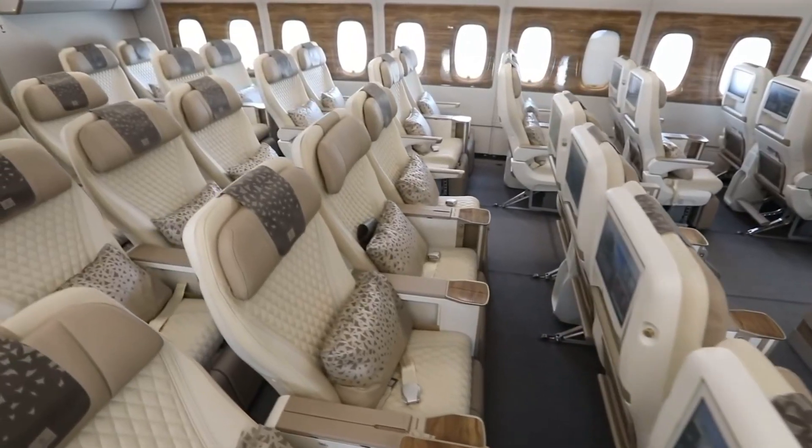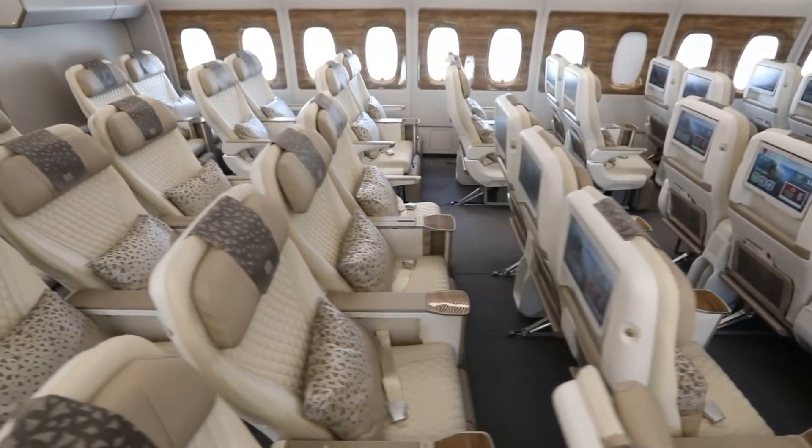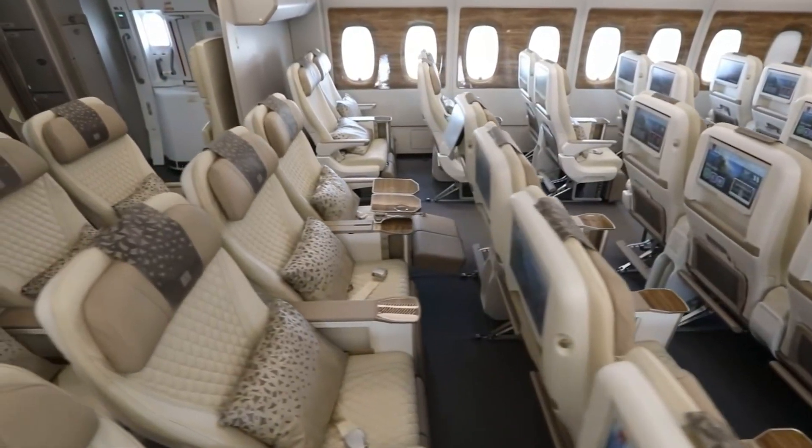A general cream and polished wood theme continues through the entire cabin, striking the perfect balance between luxury and opulence and a clean and open design language. Electric window shades black out unwanted light.